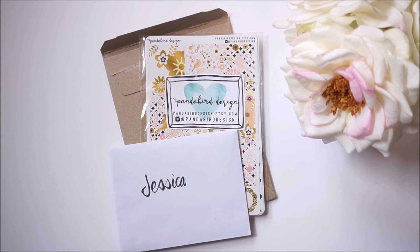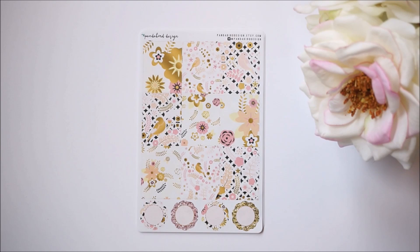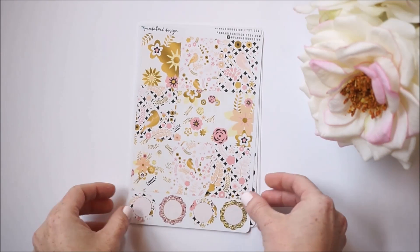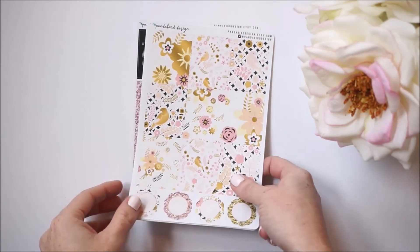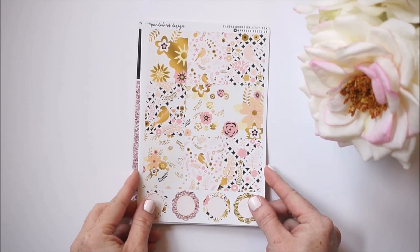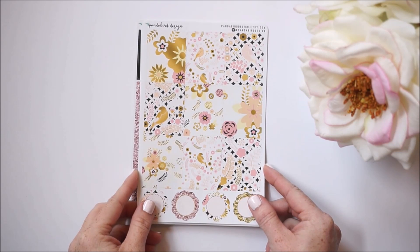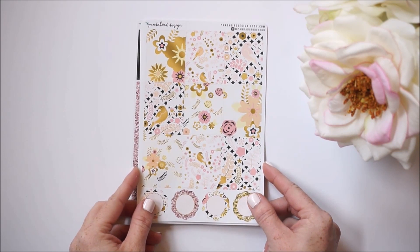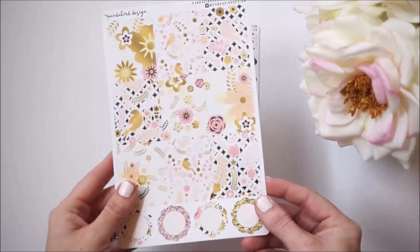Let's dive right into this shop haul. First we have one of her new kits and I chose this one called Lovebirds. This is a full six-sheet kit, but you do have the option to do à la carte with each sheet as well as choose your sticker paper. She sent me her glossy set.